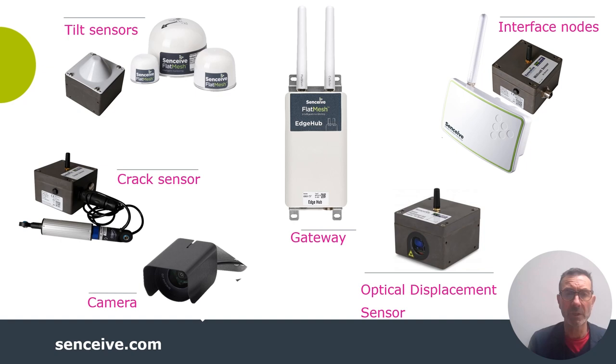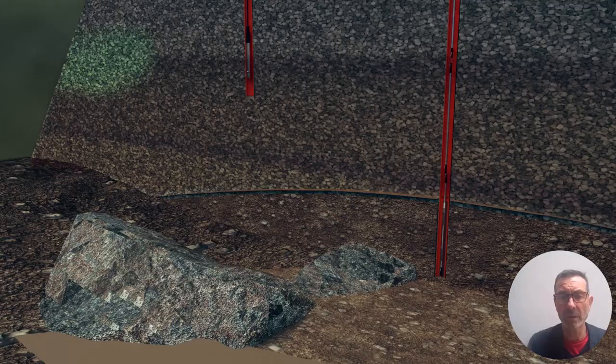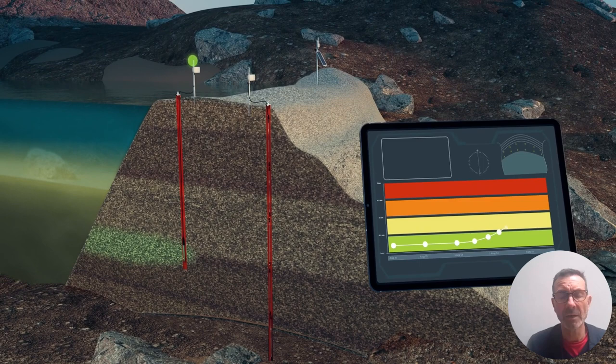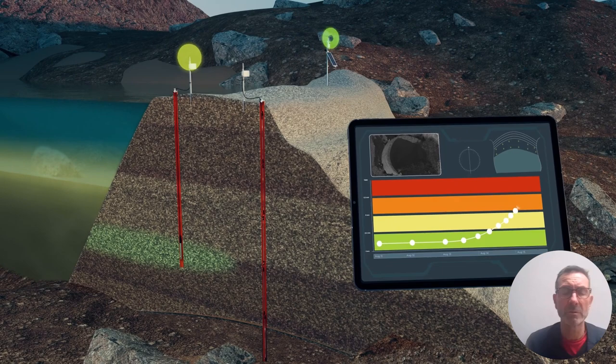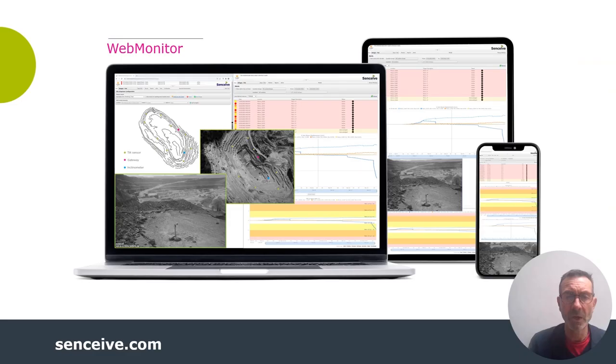Looking at the digital interface node in a mining application — take a tailings dam as an example. You've got piezometers and inclinometers installed. As groundwater encroaches laterally through the dam, the piezometer picks this up and the inclinometer picks up deeper ground deformation. You may have tilt sensors at the near surface. The digital interface node collates those data and transmits them to a remote user, who sees them on a platform — in our case, Web Monitor — allowing remote interaction, adjusting the sampling regime, or requesting a photograph.